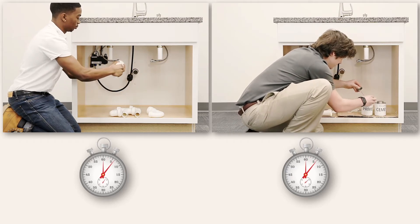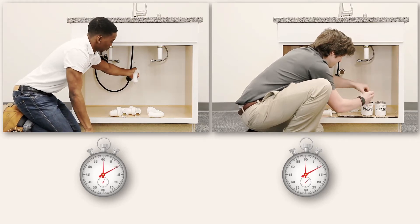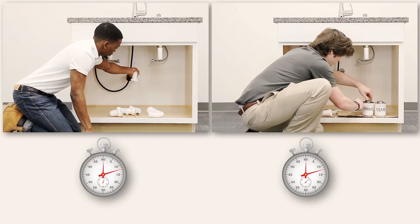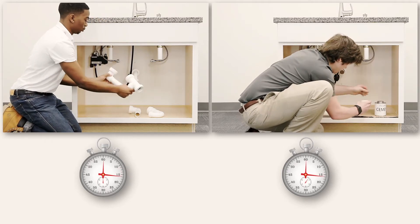We can see the immediate benefits of InstaPlum with our happy plumber already pushing all of the under-sink components together. Meanwhile, the other plumber has to apply messy primer inside and outside all of the connection points.